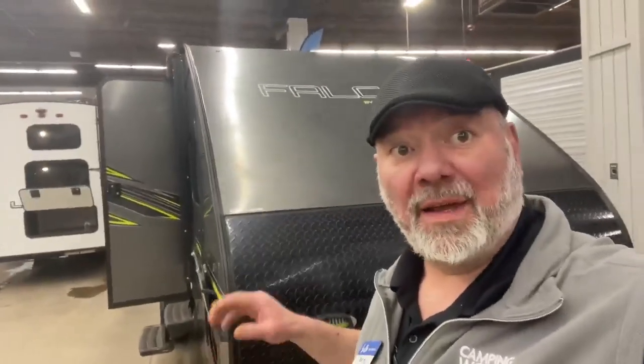Hey guys, it's Big Ben here at Camping World and Gander RV. Today I'm going to go over this awesome 2019 Falcon by Travelite 24 RBK. Super nice camper, about 22 to 23 feet long, 2,700 pounds — just under 3,000 with the slide — tons of storage and it looks really cool. Let's get right to it.